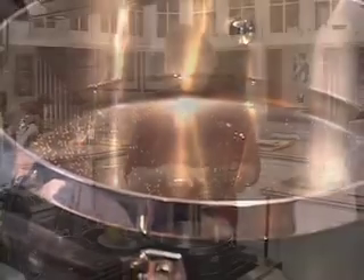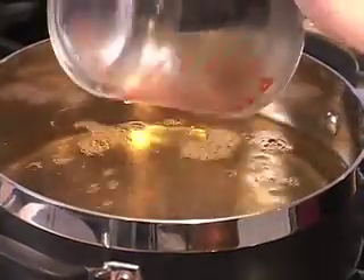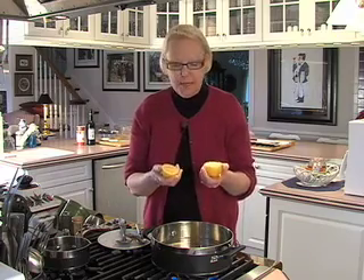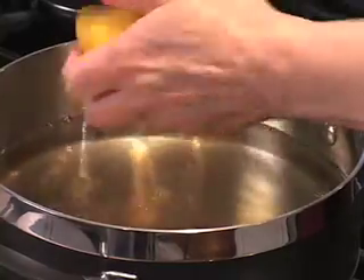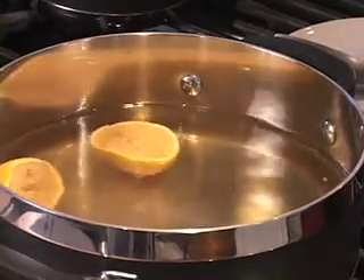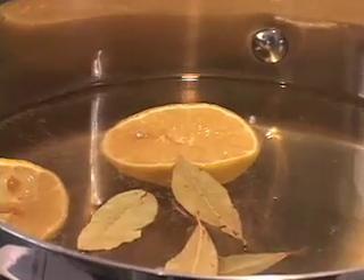I brought one quart of water to a boil in a nice wide-bottomed stockpot, and I'm adding two cups of white wine — that's Chardonnay. I'm going to half-squeeze the lemons, meaning I'm not going to squeeze all of the juice out. Just half of the juice, and I'm going to add the lemons themselves to the water, along with four bay leaves. And when this comes to a boil, we'll cook the shrimp.